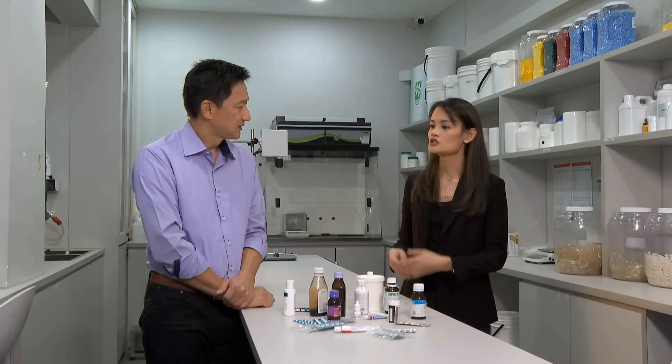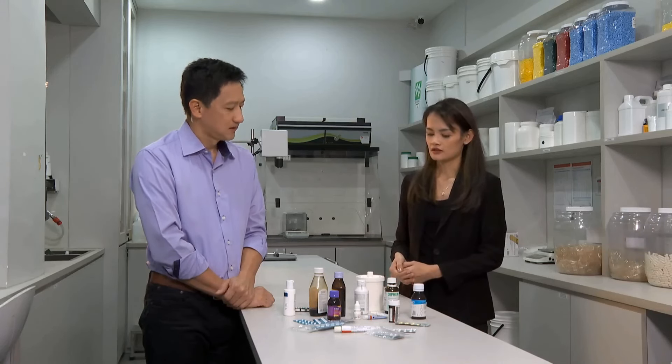You referred to compounded medication — what do you mean by that? Compounded preparations are custom-made according to the unique needs of the patient. And because they are made from scratch, they typically have a shorter shelf life.